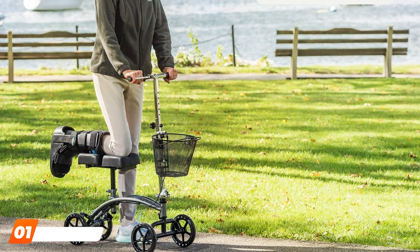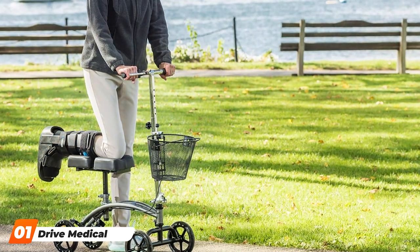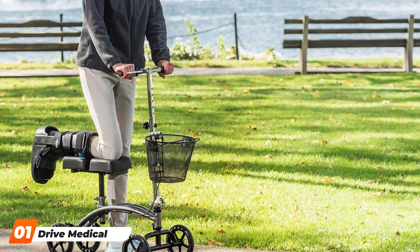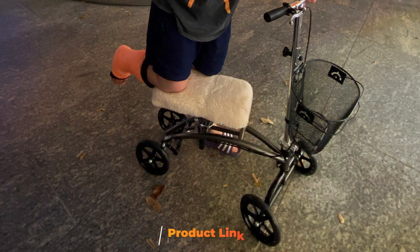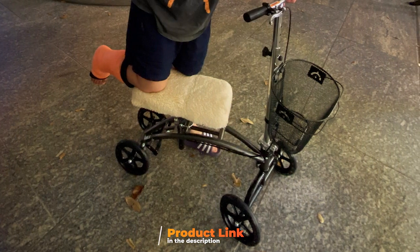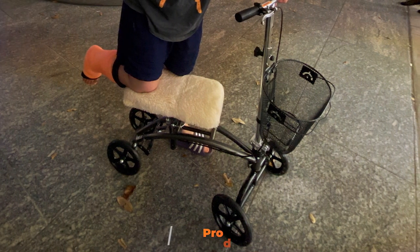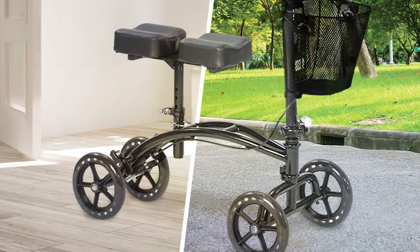In the first position of our list, we have the Drive Medical Knee Walker 796. This product stands out for its robust design and exceptional quality. Built to support individuals during their recovery, the scooter showcases a durable steel frame capable of accommodating users up to 300 pounds. Its 8-inch wheels ensure smooth navigation across both indoor and outdoor terrains, making it a versatile choice for anyone.